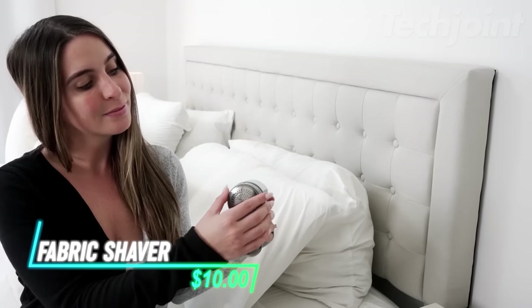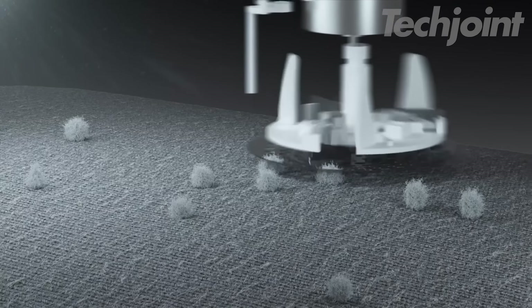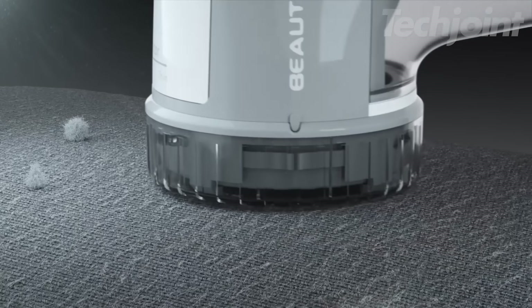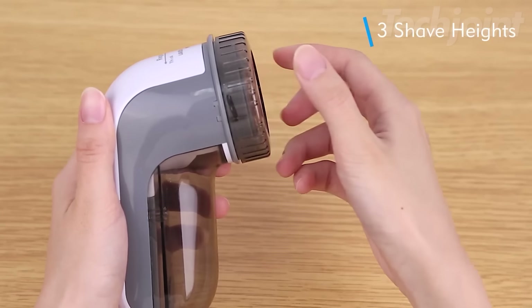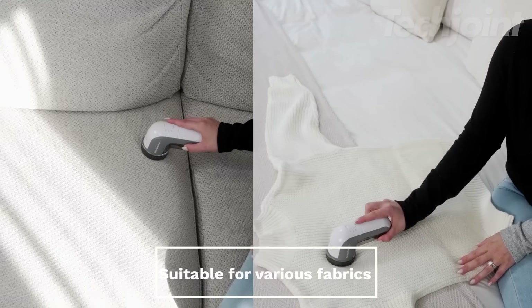Refresh your favorite garments with this fabric shaver. It effectively removes lint, fuzz balls, and bobbles from sweaters, blankets, upholstery, and more. The adjustable height spacer protects delicate fabrics, and the sharp, replaceable blades ensure long-lasting performance.